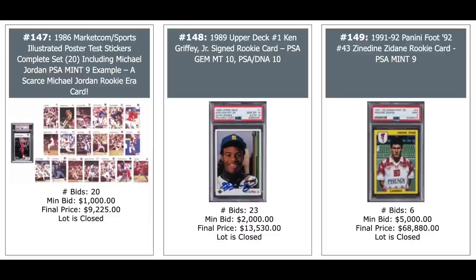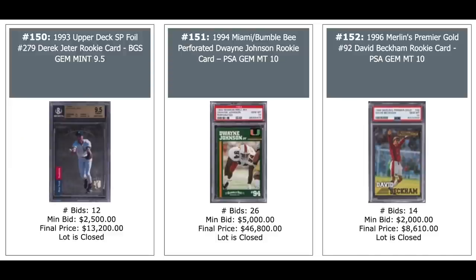1986 Sports Illustrated poster test stickers, complete 20-card set — you've got a Jordan in there. PSA 9 for the Jordan, $9,000. Griffey PSA DNA 10-10 combo, 89 Upper Deck in the middle. Zinedine Zidane rookie, 1991 Panini football, PSA Mint 9 — that's got to be one of the highest ever graded — $69,000. Jeter rookie, 93 SP, 13K. Dwayne 'The Rock' Johnson, PSA 10, $47,000. David Beckham on the right, 1996 PSA 10 rookie, $8,600.